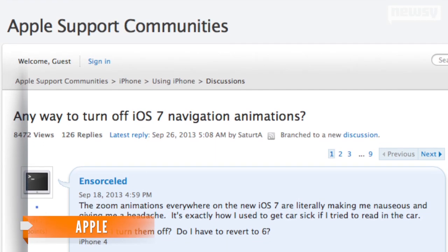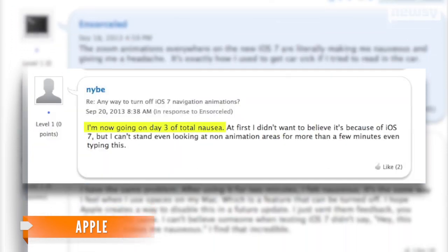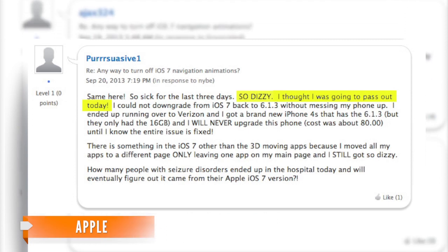Users posted more than 100 messages in an Apple discussion page saying, 'I'm now going on day three of total nausea and so dizzy, I thought I was going to pass out today.' Many of those users wrote they contacted Apple support, only to be told that for now there's no way to fully turn off the zooming effects.